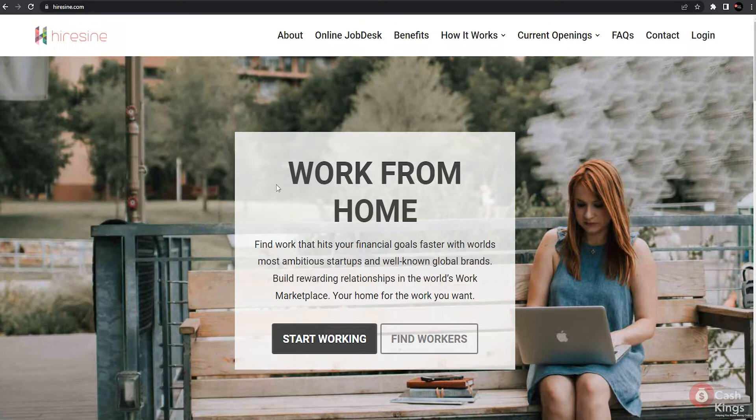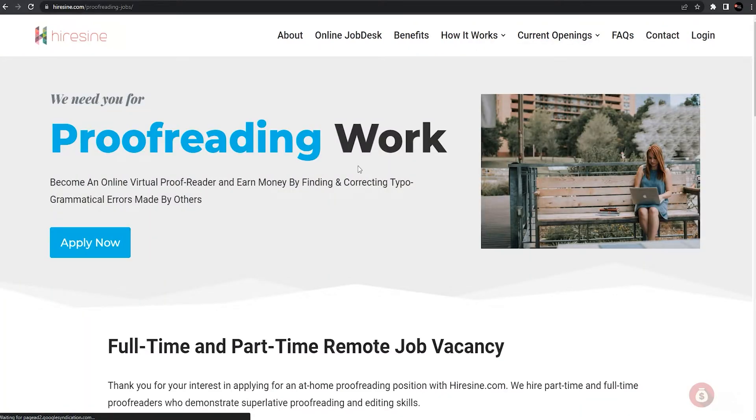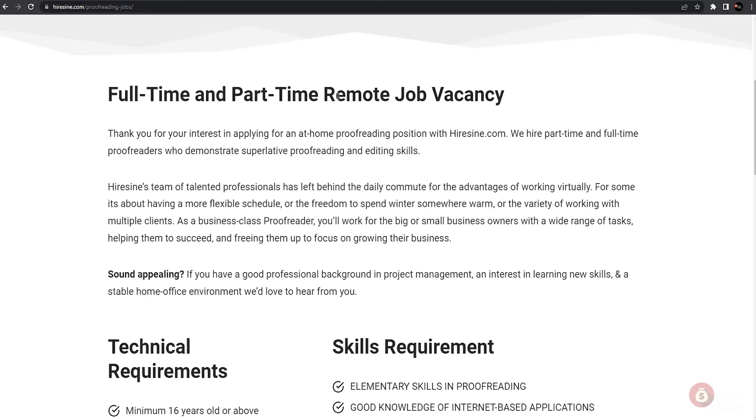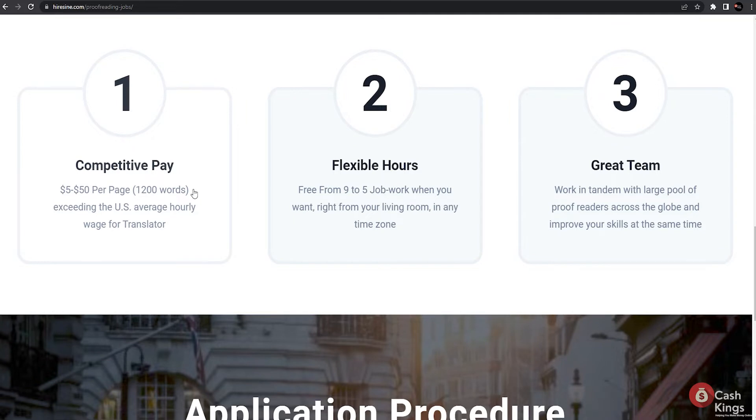Since our goal in this video is to earn money by proofreading, we will focus on proofreading jobs on this website. In the proofreading jobs category, you will be checking for grammatical and spelling errors on documents that your client will send to you. Whether you are working full-time at the office or staying at home, you can choose to do this job full-time or part-time. You can earn from five up to ten dollars for every page that you proofread. If you proofread 20 pages in a day, that means you'll earn up to $100 to $200 — and that's just from one client.